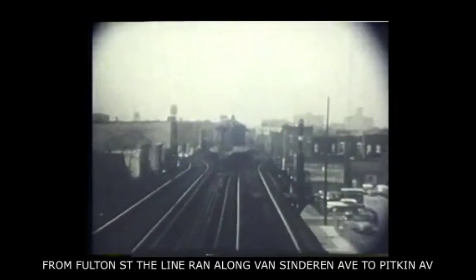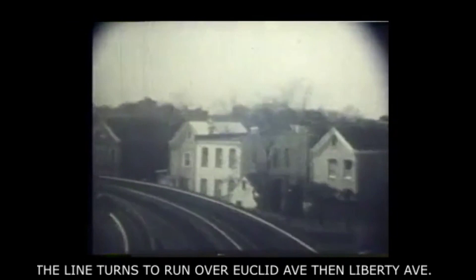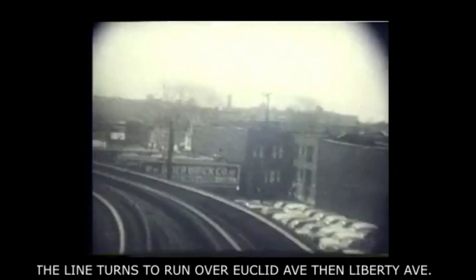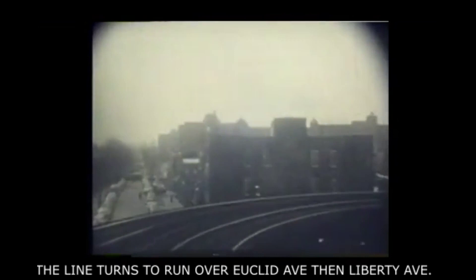This is a Fulton Street train of C type cars. Out beyond Atlantic Avenue, the line turned back into Fulton Street, headed out to the S curve at Pitkin Avenue, and then turned onto Liberty Avenue for its run out to Lefferts Boulevard in Queens. The train here is making the turn at Pitkin Avenue and turning onto Liberty Avenue now for its run outbound to Lefferts.